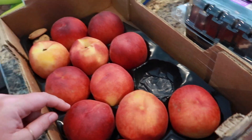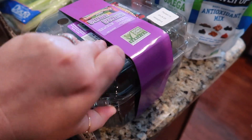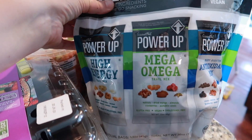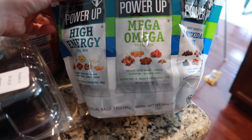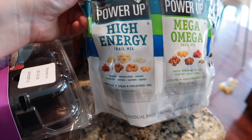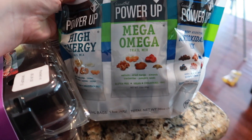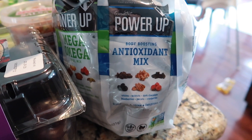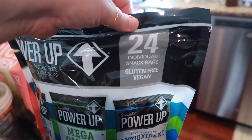The first things we got were white peaches — they're really good. We also got a big thing of plums. I got this Power Up trail mix — it says premium simple ingredients, great for on-the-go snacking — good for Kyle's lunches and as a snack for me at the pool. It's a high energy trail mix with pineapple, banana chips, coconut, cranberries, walnuts, cashews, and papaya. There's also a Mega Omega variety with walnuts, dried mango, almonds, cranberries, and pumpkin seeds, and an antioxidant one with raisins, walnuts, dark chocolate, blueberries, pecans, and cranberries. There are 24 individual snack bags total.